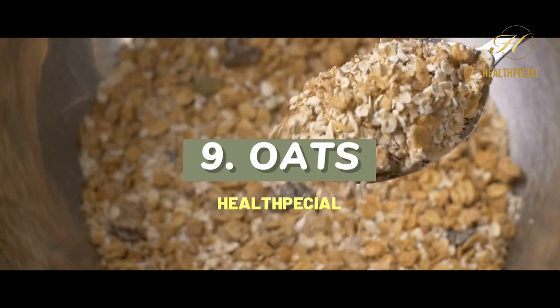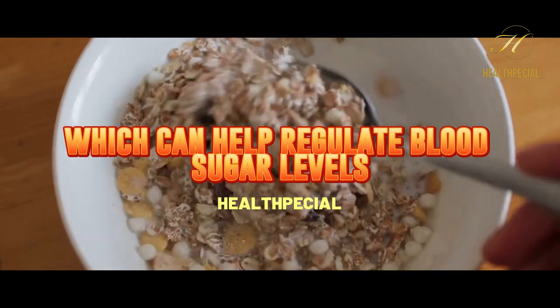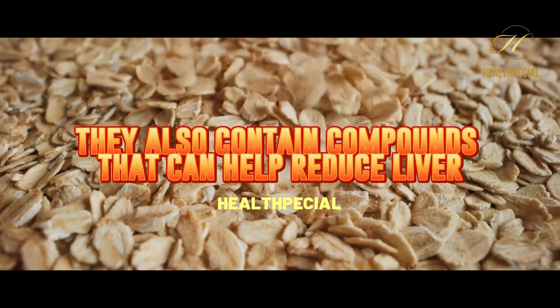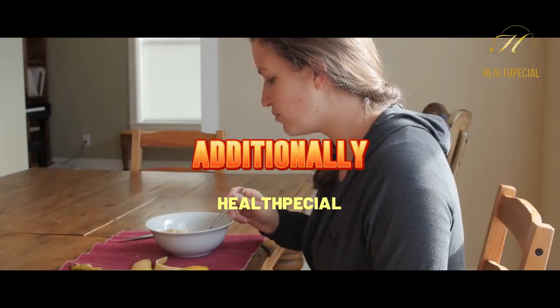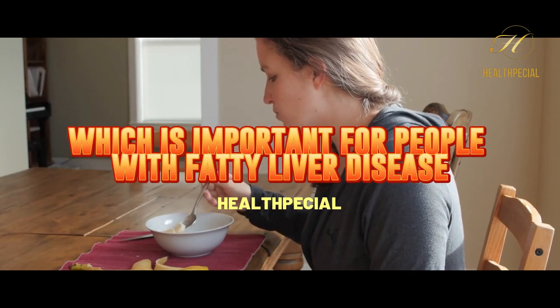9. Oats. Oats are a great source of fiber, which can help regulate blood sugar levels. They also contain compounds that can help reduce liver fat and improve liver function. Additionally, they are a great source of protein, which is important for people with fatty liver disease.